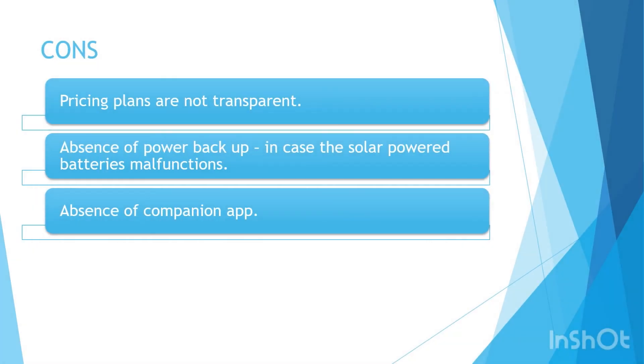Moving on to the cons of this device: pricing plans are not transparent — the website does not clearly state the price for the hardware or the cost of monthly or yearly plans. There is also an absence of power backup in case the solar-powered battery malfunctions. Additionally, the device is not supported by a companion app.